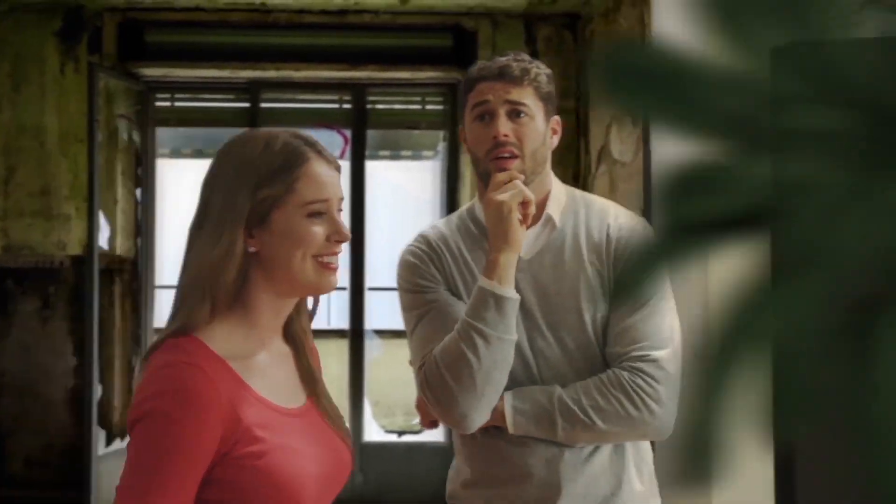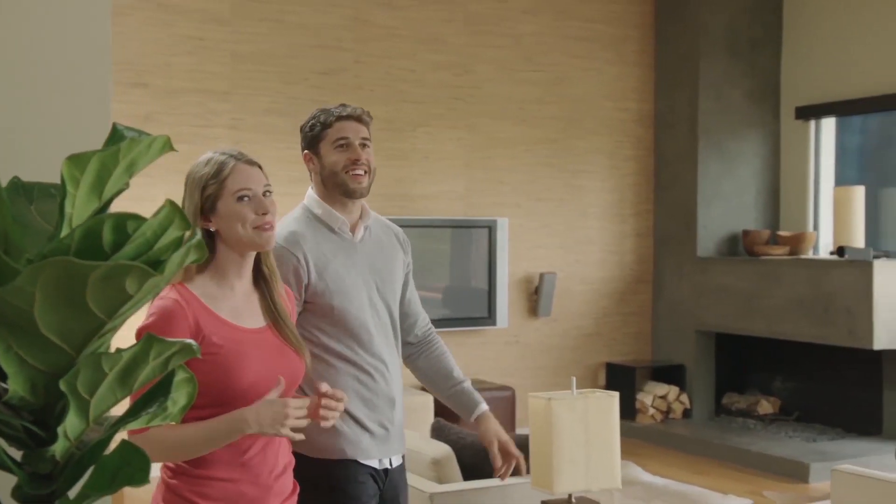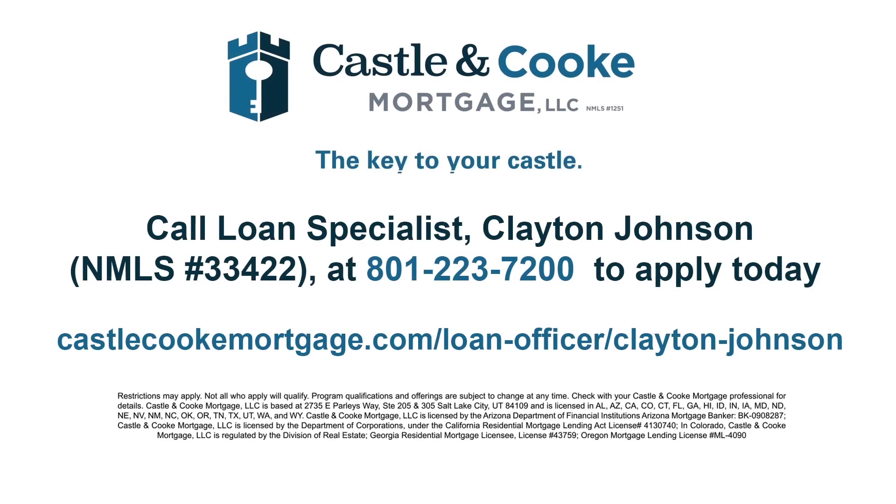We were looking for a new home — some were too big, some too small, some just wrong. Then we were in our dream home, but then the hard part started with all the paperwork. Luckily we had Steve, a loan officer from Castle and Cook Mortgage. Even though he'd done this a thousand times, he knew we hadn't. He took care of everything and fast so we could focus on the things that really matter, like enjoying our new home. Castle and Cook Mortgage — the key to your castle.